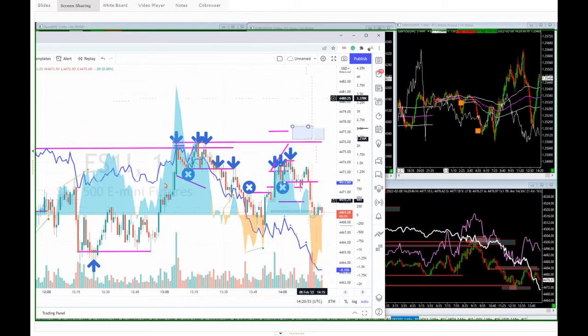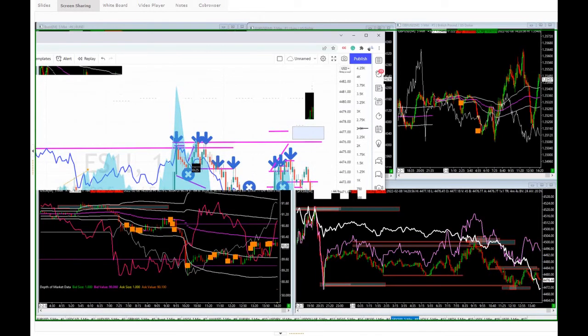At this stage, happy enough with our lot, happy enough with a bit of business, happy enough with the profits.